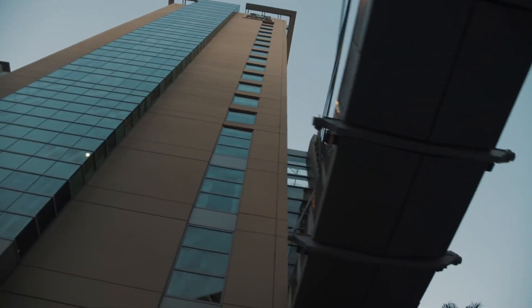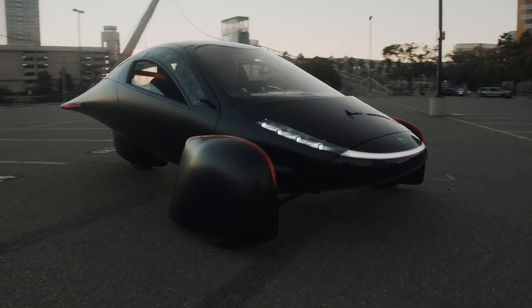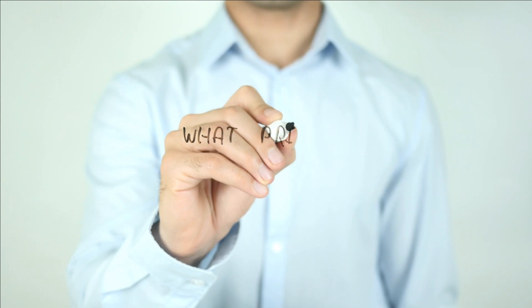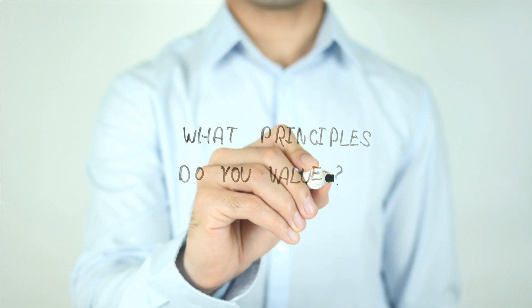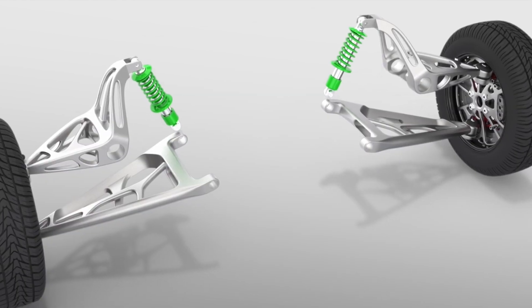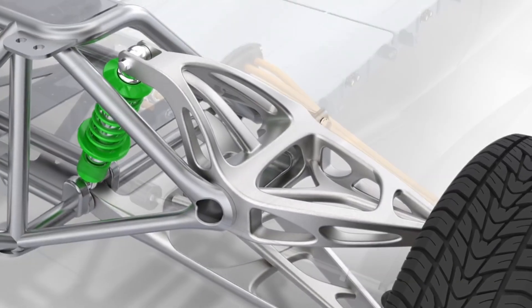So looking at Aptera and Tesla, even the foundation stories are similar. Similar to Elon Musk, it's clear from watching interviews of CEOs Steve and Chris that taking a first principles approach to vehicle design and manufacturing is one of their highest priorities. First principles thinking is looking at how the smallest change can lead to the greatest outcome. In terms of electric vehicle manufacturing, it's a way to overcome constraints by understanding the fundamentals.